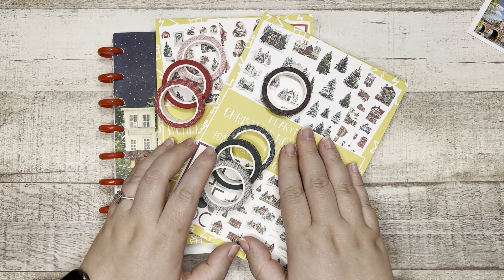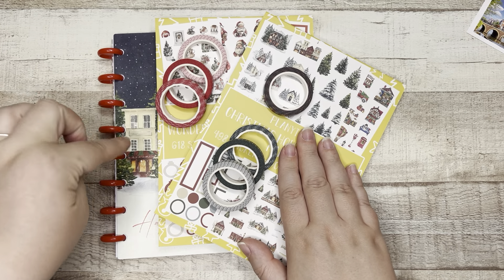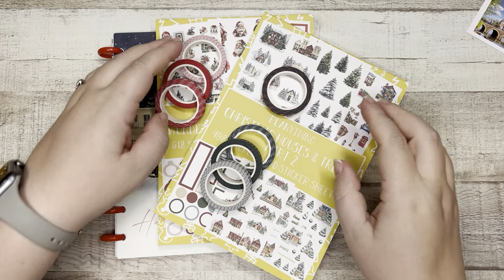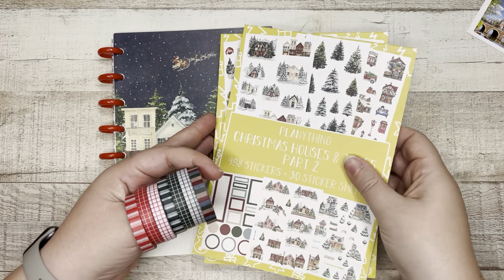So let's get to it. We have washi tape, two sticker books, and an A5 dot grid disbound journal. Let's start with the washi and the journal — we'll do the sticker books last, per the usual.